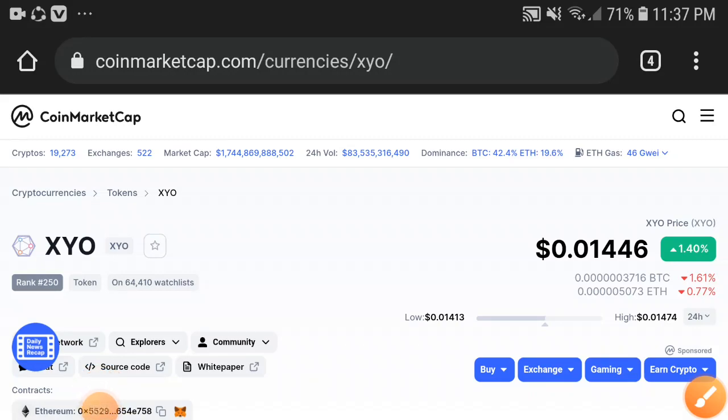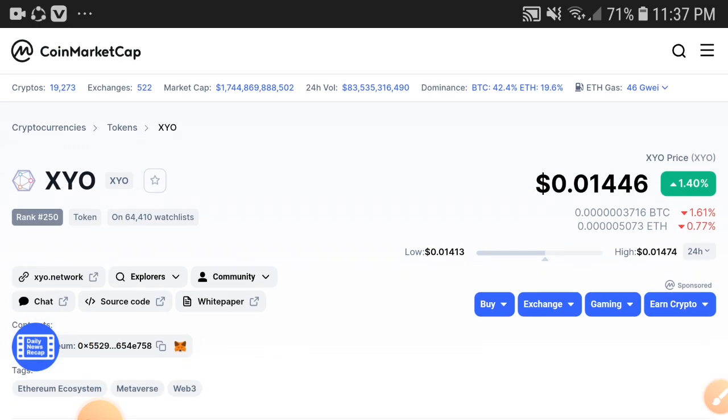What's up XYO token holders. This video is very important for all XYO token holders, especially for short-term investors who have a plan to invest for a short time — and it's definitely good for long-term investors too, but very good for short-term investors.